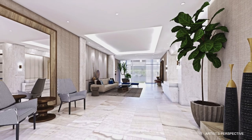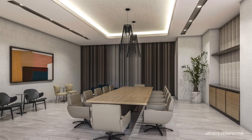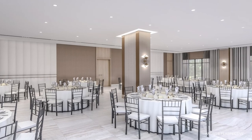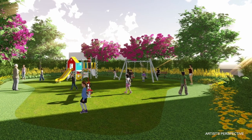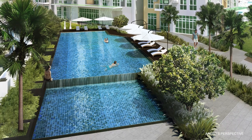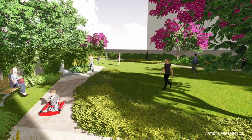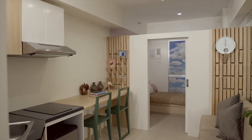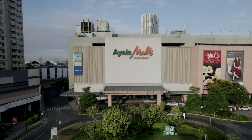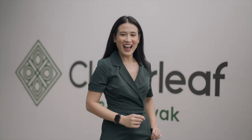The amenities in Alveo Centro are just as generous. Level up your work-from-home setup with a co-working space and boardroom, or host memorable celebrations in the function room. For some fun and quality time with the family, there's a play area and swimming pools for both kids and kids at heart to enjoy. You may also take advantage of the meditation garden to reinvigorate your senses and relax. With each and every part of this estate being so well thought out, one would definitely be lucky to call this place home. Live right at the center of progress at Cloverleaf.